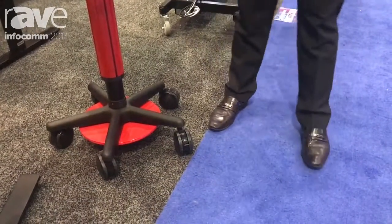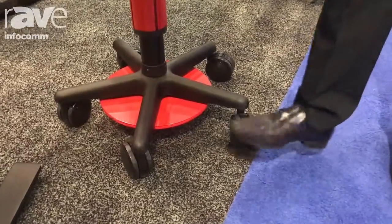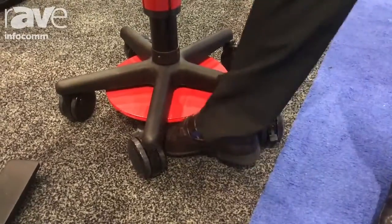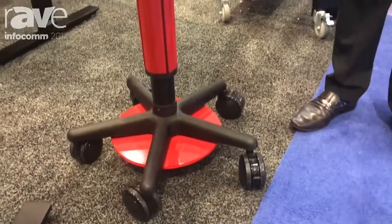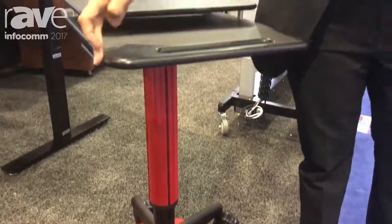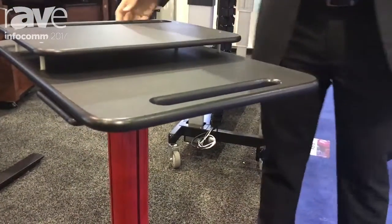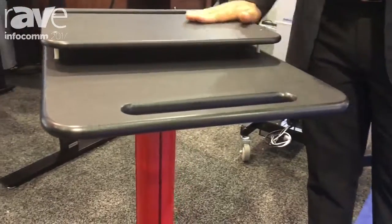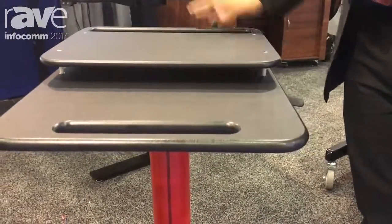This laptop cart features four-inch heavy-duty casters with two lockable front casters for security. It also has round edges and an HDPE surface. The laptop stays securely on top of the cart, preventing theft and accidents.